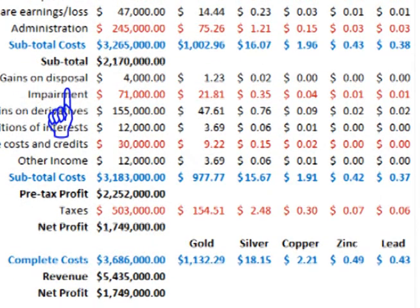There was a gain on disposal from the sale of interest in Osisko Mining, an impairment charge — a write-down of value on available-for-sale securities — a gain on derivative hedges which more than offset all costs in this section, a gain on dispositions, finance costs, and other miscellaneous income. This brings pre-tax complete costs to $977.77 per ounce for gold, $15.67 per ounce for silver, $1.91 per pound for copper, $0.42 per pound for zinc, and $0.37 per pound for lead.